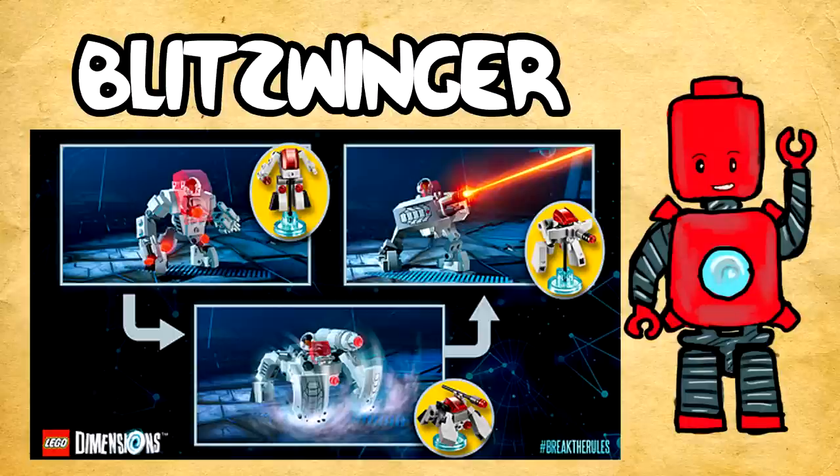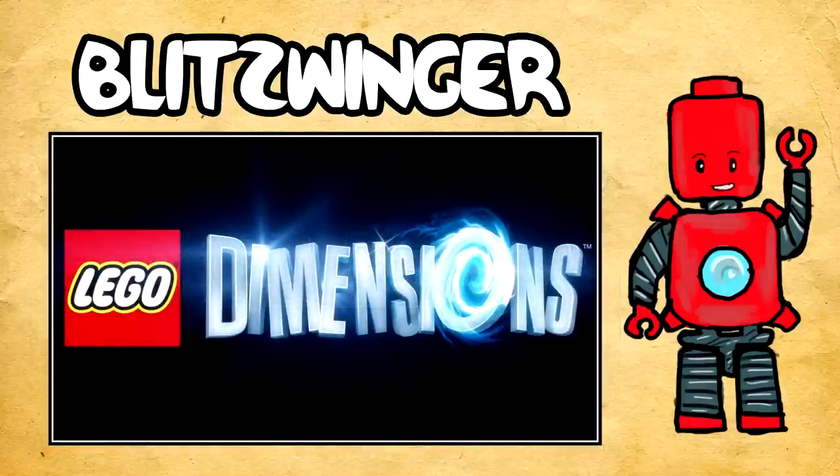Christmas is soon — yay. All right. Now that we've had that awkward little moment, let's carry on and talk about some of the other news for LEGO Dimensions.